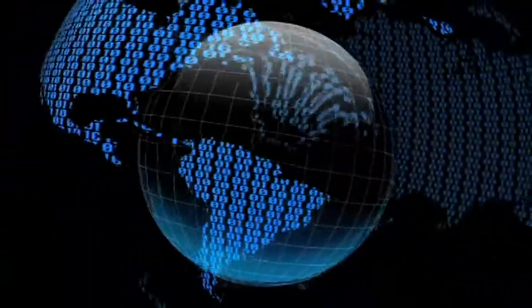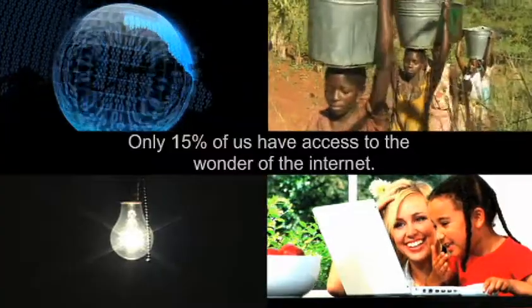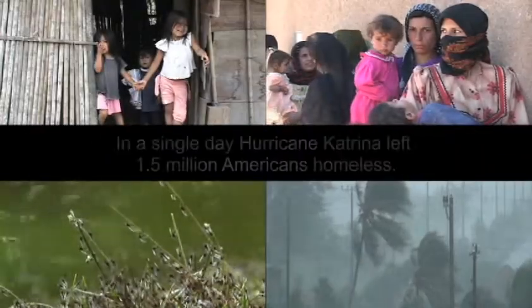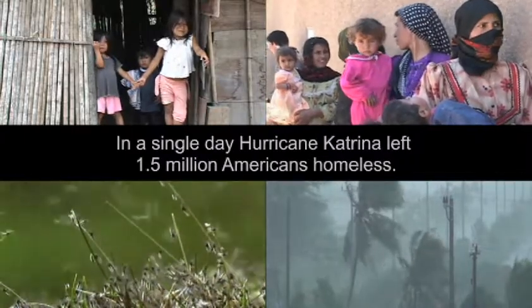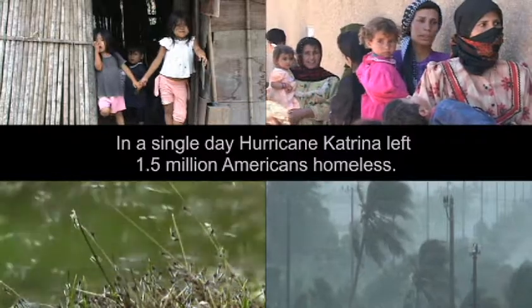Six and one-half billion people on Earth — two billion have no access to clean water and electricity. Nearly a billion children live without adequate housing, and three million of them die each year from insect and water-related illness.